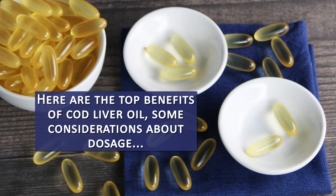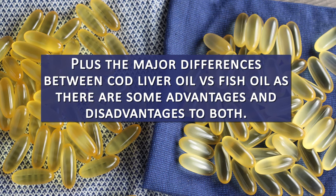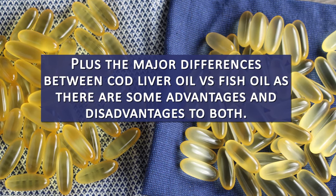Here are the top benefits of cod liver oil, some considerations about dosage, plus the major differences between cod liver oil versus fish oil, as there are some advantages and disadvantages to both.